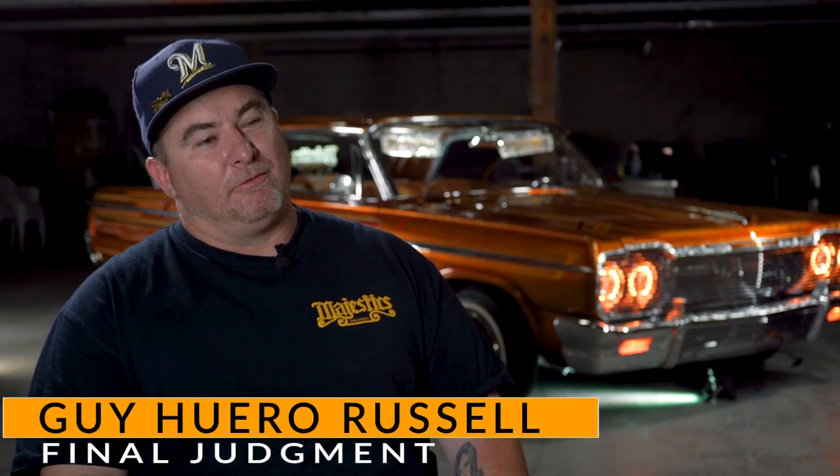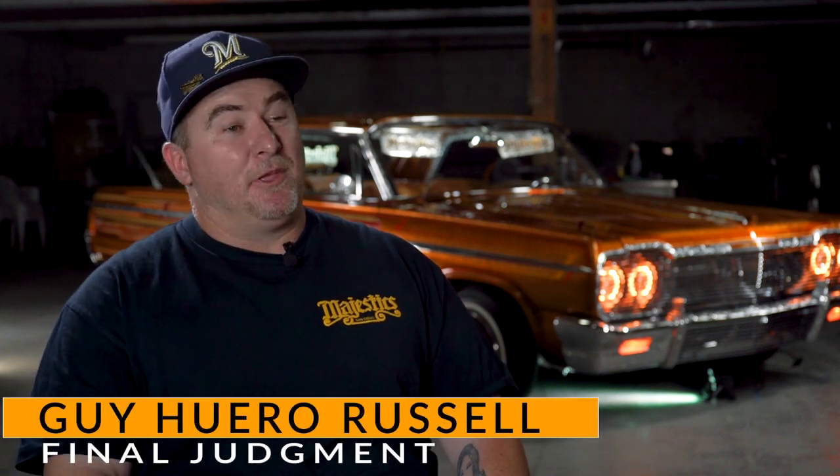My name is Guy Russell. They call me Huero. I'm the owner and builder of Final Judgment.